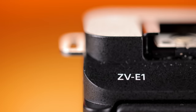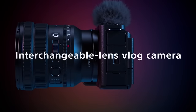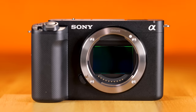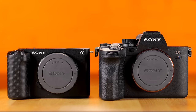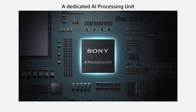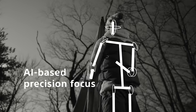Sony has announced their latest flagship camera, and if you think it's an A1 replacement, it's not. It's actually a flagship ZV camera — their more budget-friendly vlogging-style offering. It's a full-frame camera that uses the same 12-megapixel sensor found in the more expensive A7S III, and on top of that, it has a new AI-powered processor dedicated to autofocus and other new features that the A7S III does not have.